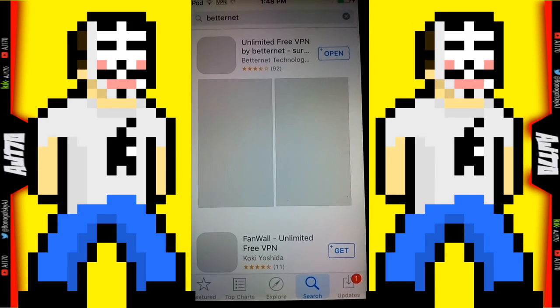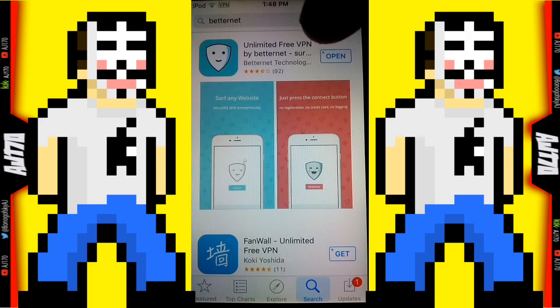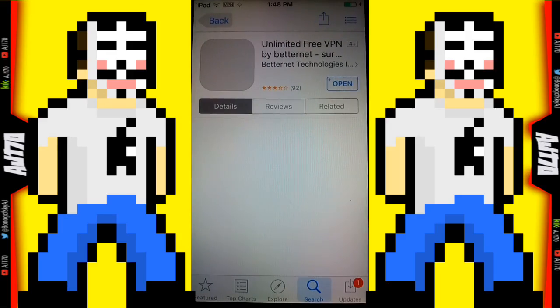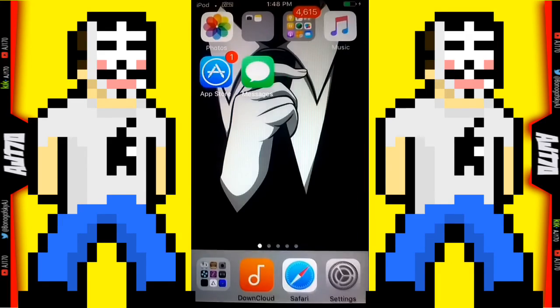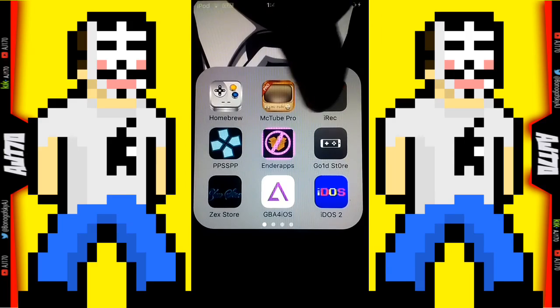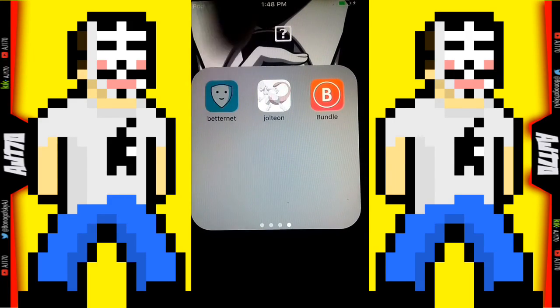It just popped up — that's the first one right here: 'Unlimited Free VPN by BetterNet.' There's also a desktop version. It's a really good app, super simple to use, completely safe — you cannot harm your device by using it.